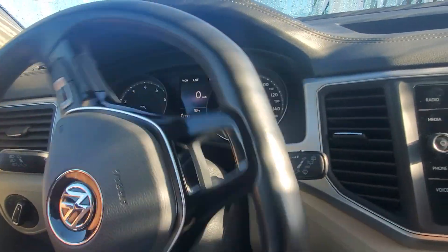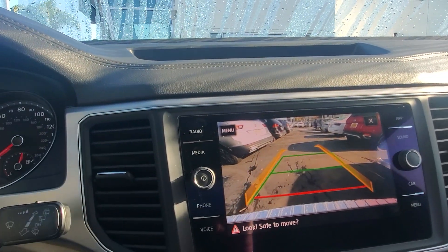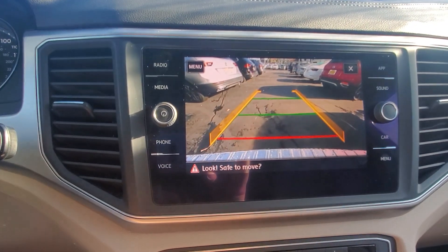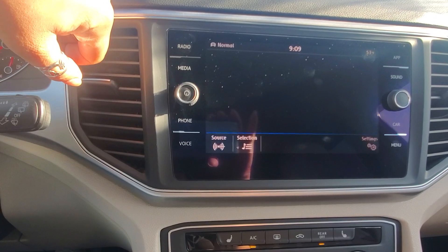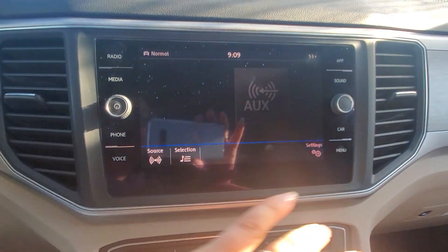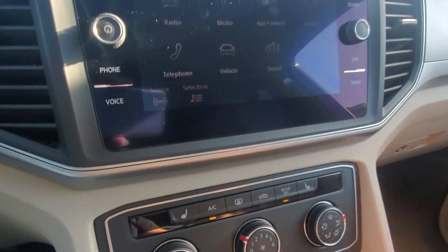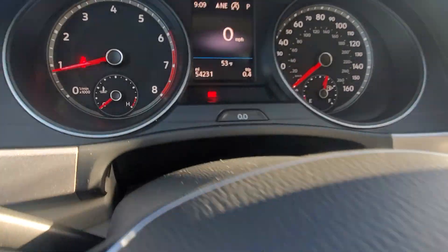Let's put it in reverse real quick — here we go. By turning the wheel, as you can see, those turn. And this is your radio, media, volume, sources, sound, and menu right here for everything else.